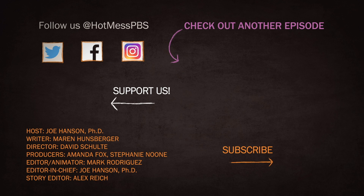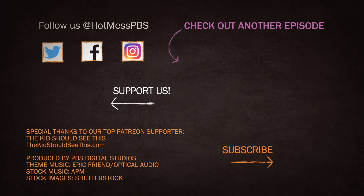Thanks for watching our latest video. We hope you consider subscribing — maybe click that little bell icon so that you get notified when we have a new video. And check out our Patreon page, where you can help us not only make more videos, but make them even more carbon neutral and good for the climate than any other YouTube channel.